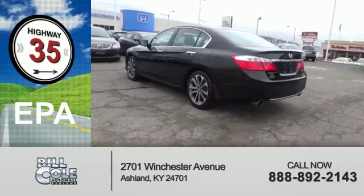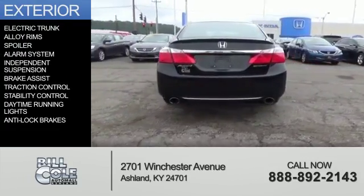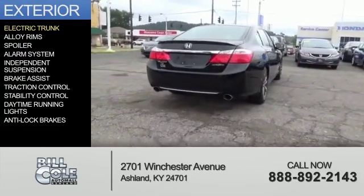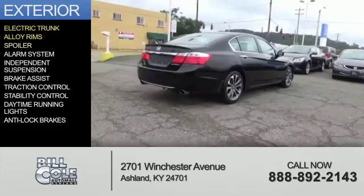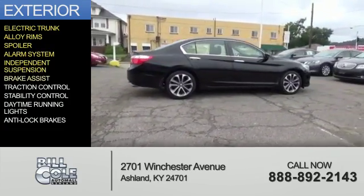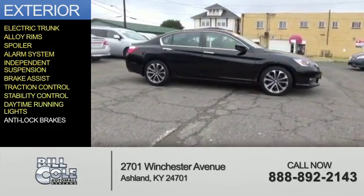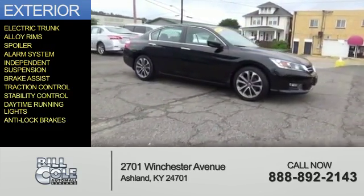Great fuel efficiency saves you money by requiring fewer trips to the gas station. The features include electric trunk, alloy rims, a spoiler, an alarm system, independent suspension, brake assist, traction control, stability control, daytime running lights, and anti-lock brakes.